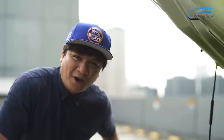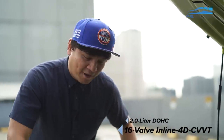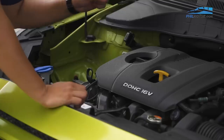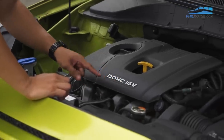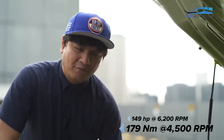Under the hood of the 2020 Hyundai Kona is a two-liter DOHC four-cylinder 16-valve engine — it says it right here. That DOHC 16-valve engine gives it 149 horsepower and 179 Nm of torque. That sounds kind of low for a two-liter, but we're gonna find out it's an Atkinson cycle engine, which means it may be low on power, but it's gonna give you a lot of fuel mileage. We're gonna find out later on.